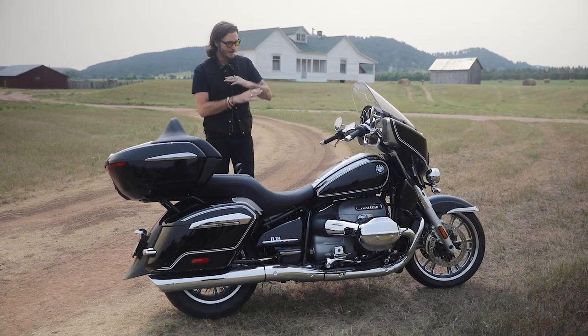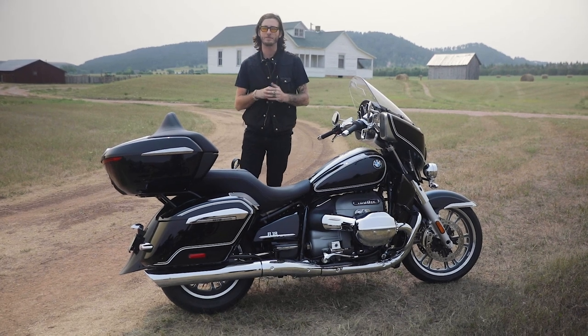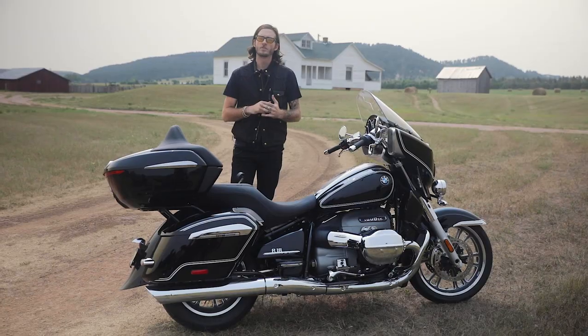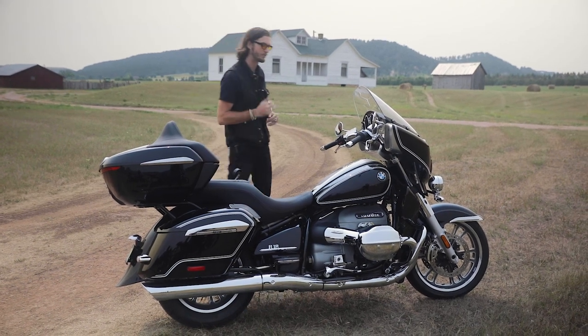All in, with this thing fully dressed up, it brings that $24,995 MSRP plus the $645 destination fee to $31,965 as it sits here in front of us. So now we can get into the components on this bike and how it compares to the R18, which we've ridden before.